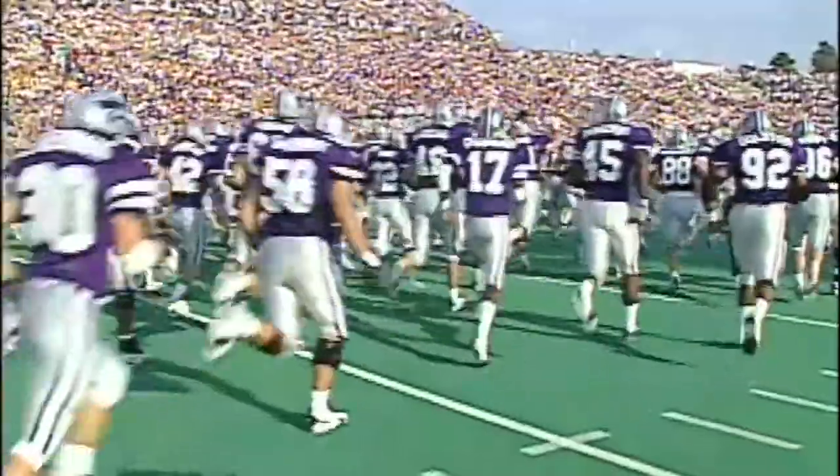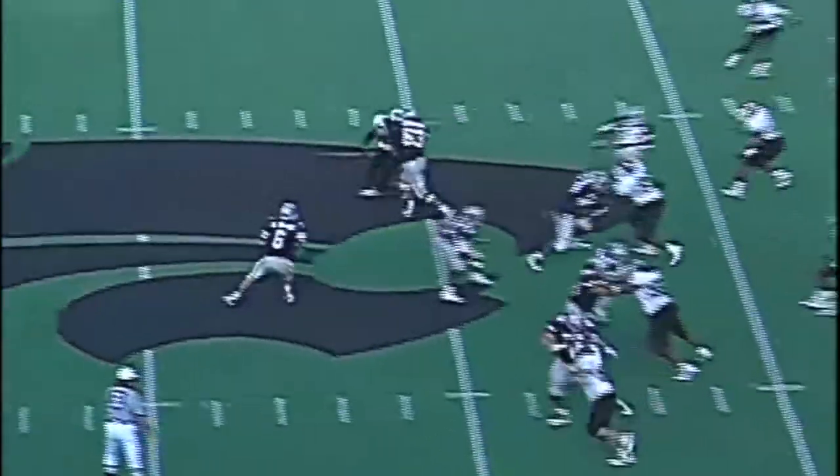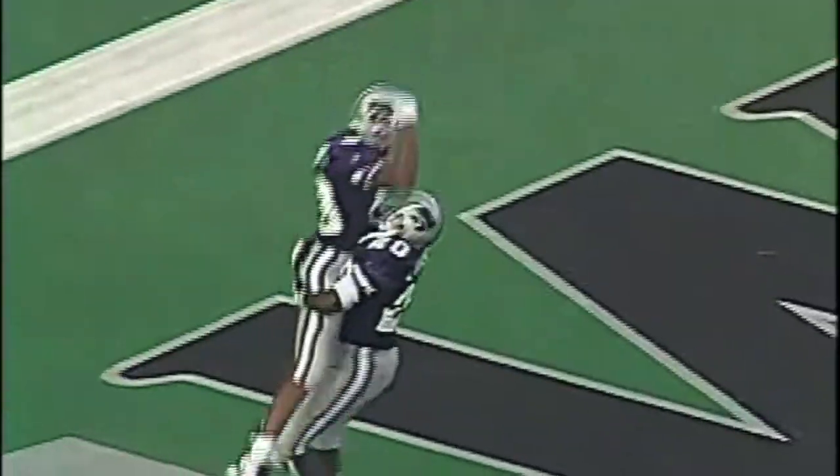Kansas State opened the '95 campaign with high expectations, and the Purple certainly didn't disappoint in front of 35,000 fans at KSU Stadium. First and 10, Kansas State has the ball at the Temple 15. Cats back to throw — Miller fade route near side looking for Lockett at the goal line. Acrobatic catch, touchdown near the deep left pylon. Lockett does it again.